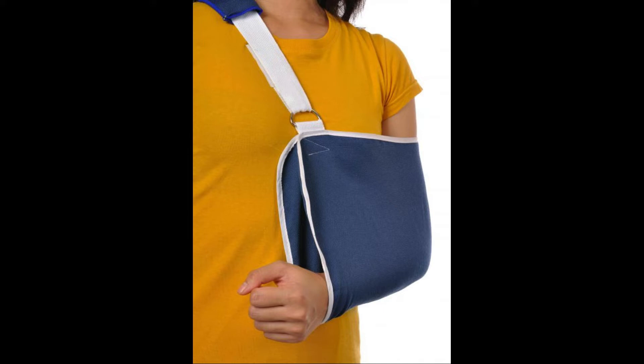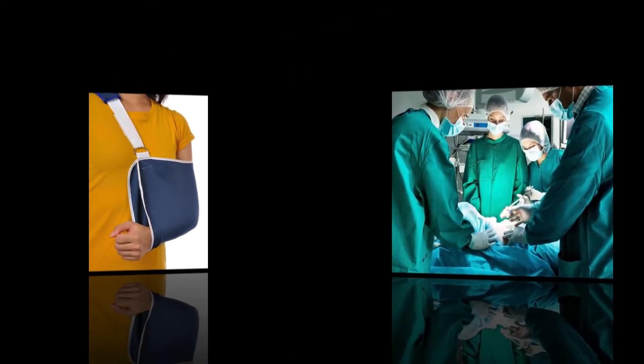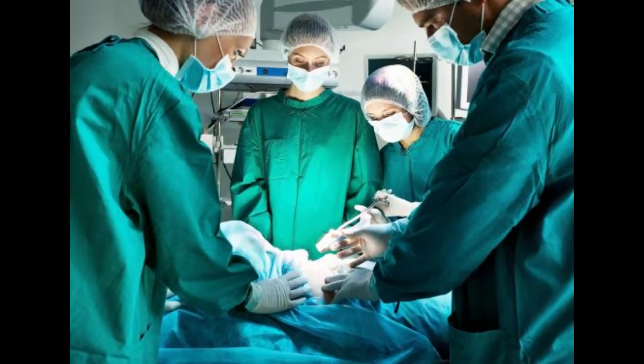A baby that will not move one arm or cries when picked up should be seen by a doctor for appropriate medical care. Extensive treatment of a clavicle fracture is typically not necessary for a newborn, and the clavicle will usually heal quickly on its own.